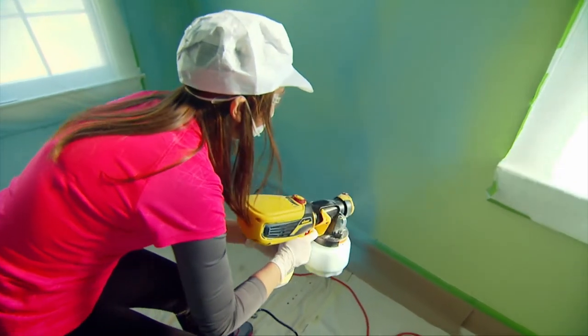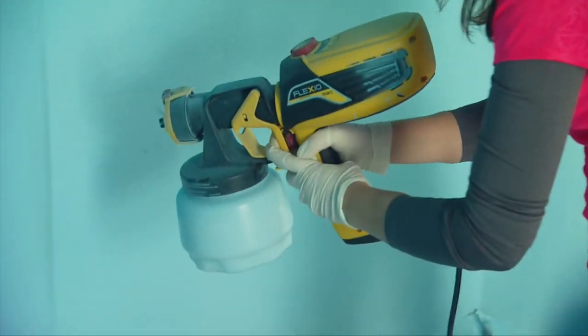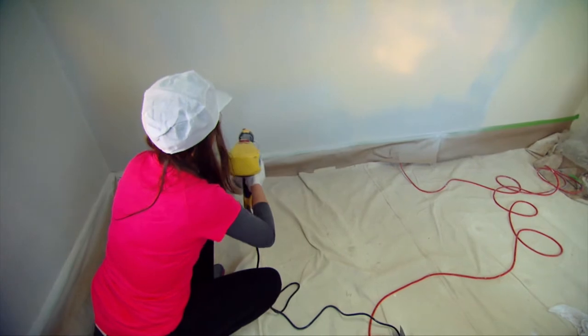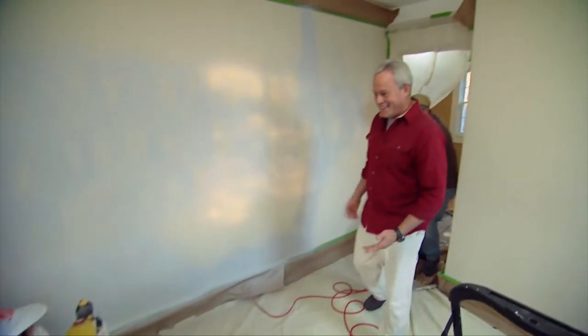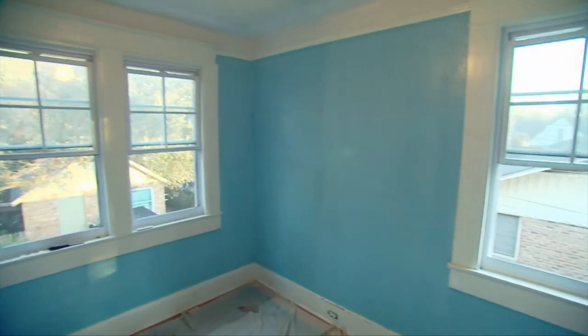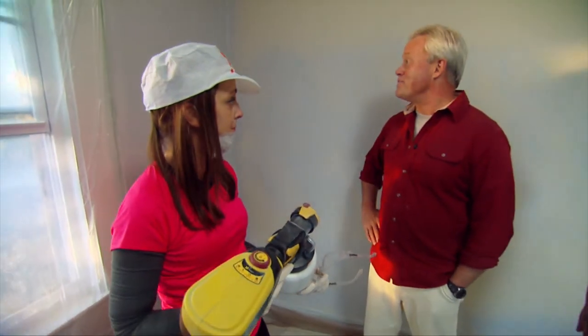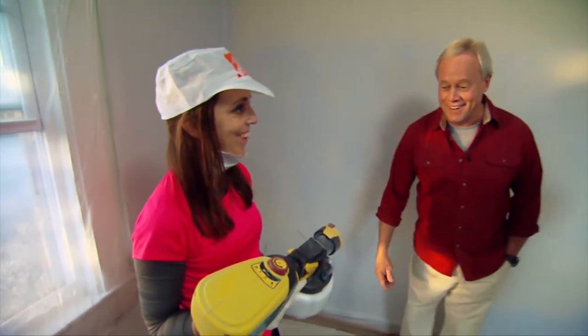The great thing about using this Wagner sprayer on walls is that you don't have to switch tools to get into corners or tight spots, so Melissa can cover the whole room quickly. In fact, she moves on to the next room by the time we get back from our break. The blue room looks fantastic and she's well on her way with the gray color. She was intimidated at first, but it's really awesome, really easy to use, and really fast.